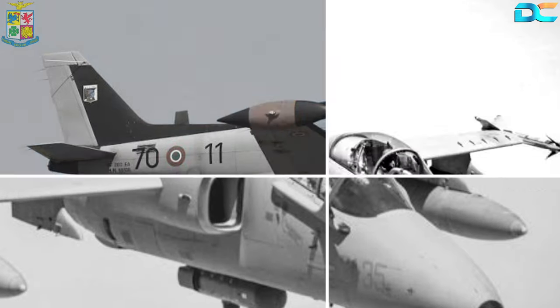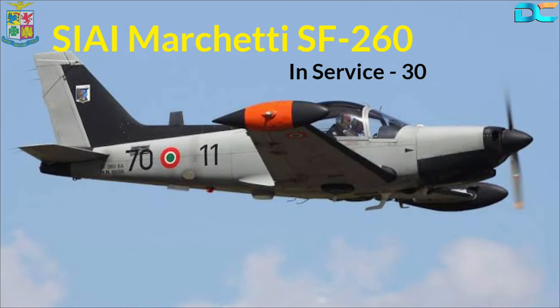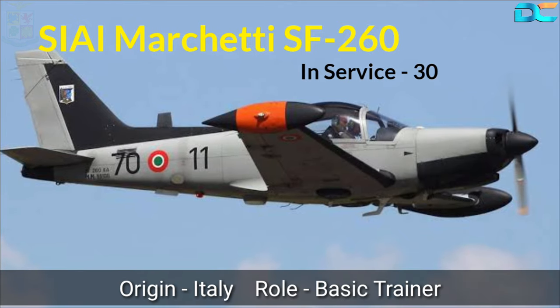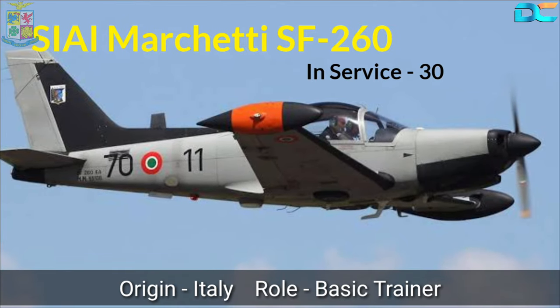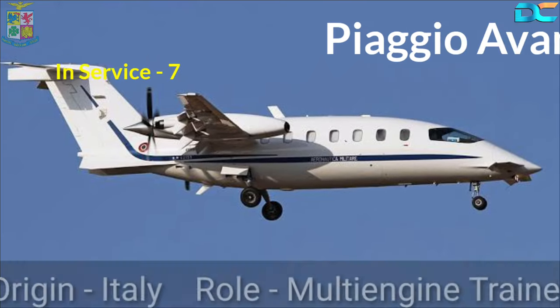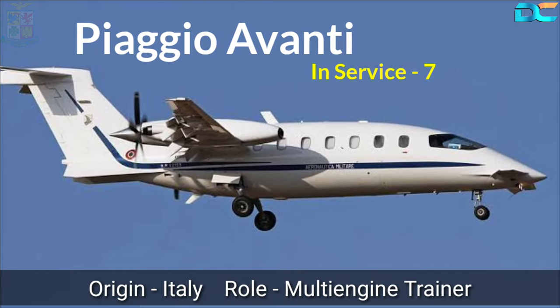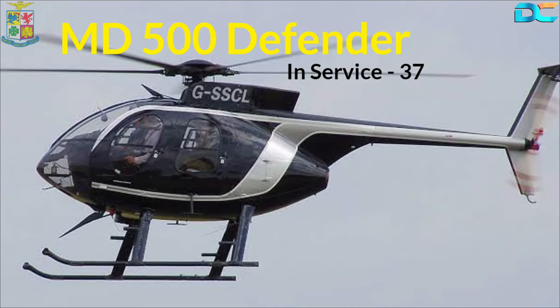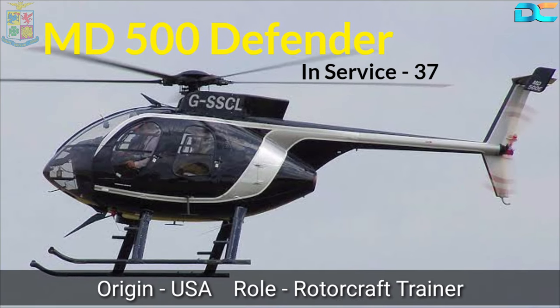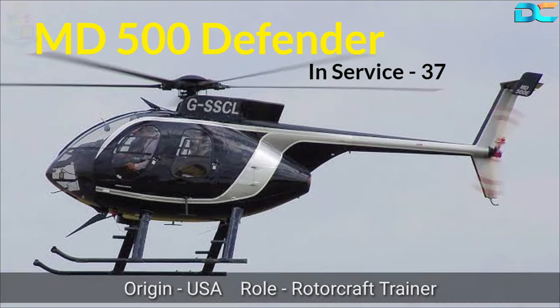For basic training, the Air Force uses the SIAI Marchetti SF-260 aircraft. 30 of these Italian-origin turboprop planes are currently in service. Other trainer aircraft include the Piaggio P-180 Avanti multi-engine trainers and the MD-500 Defender, which is a rotorcraft trainer. Around seven P-180s and 37 MD-500 Defenders are in service.